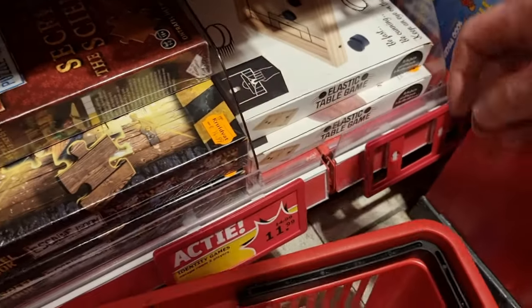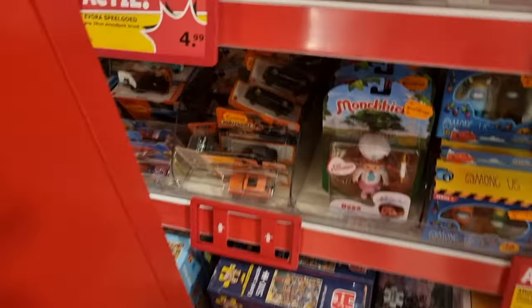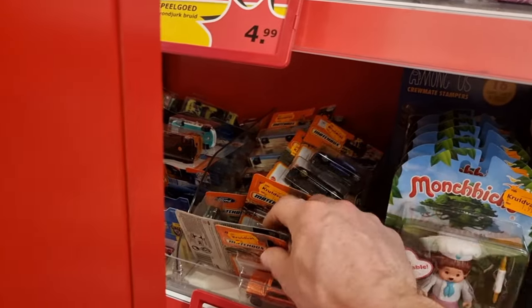Let's go. I'll put these in the basket and we'll go over here — I'm going to see what Matchbox they have.